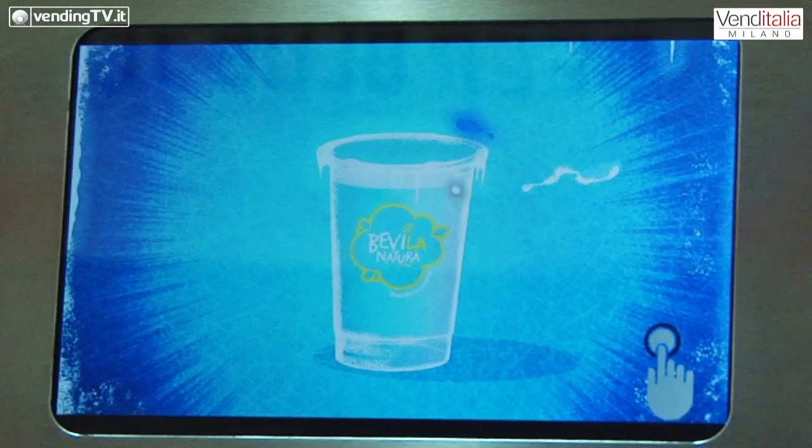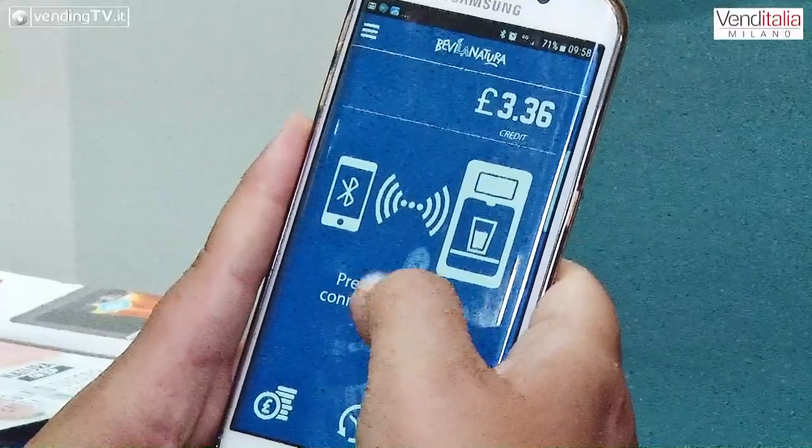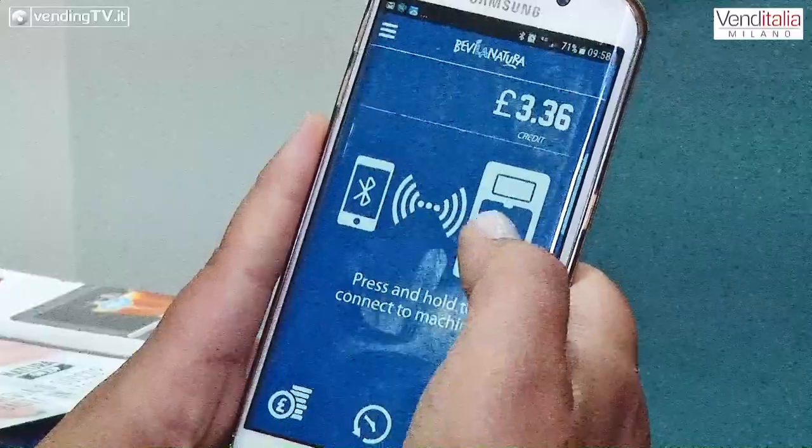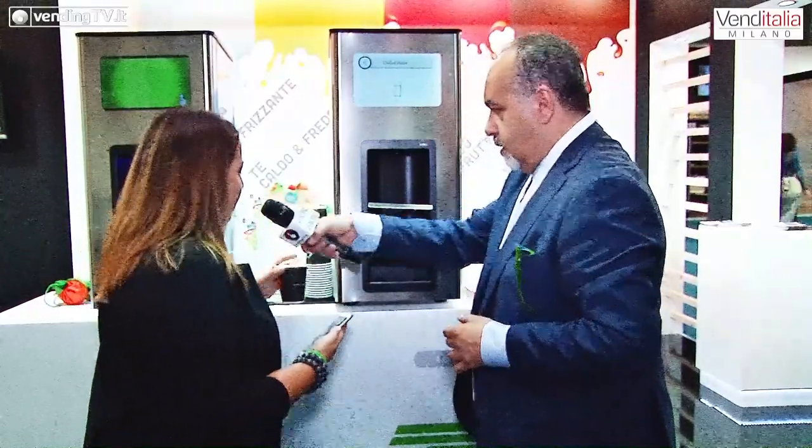Vediamo in che modo poter ottenere una bevanda attraverso questa macchina. Ti faccio vedere. Vado a schiacciare — per esempio vorrei un bicchiere d'acqua — e mi sta chiedendo il codice. Ho già scaricato l'app, tengo premuto. Mi ha trovato la macchina. Confermo il pagamento. È uscito. Eccola. Semplicissimo. E posso bere. Qui dentro c'è un bicchiere d'acqua fredda, poteva esserci caffè, poteva esserci tè. Questa è la novità: tutto quello che posso fare io a casa, io manutentore, posso fare direttamente comodo sul divano di casa.